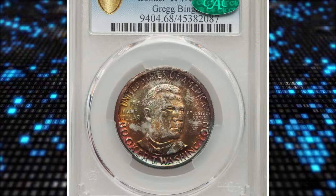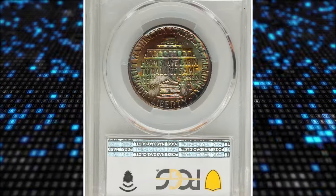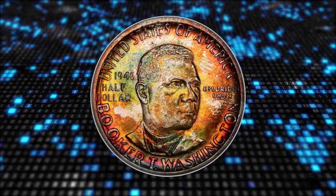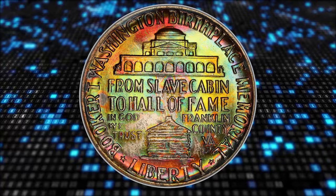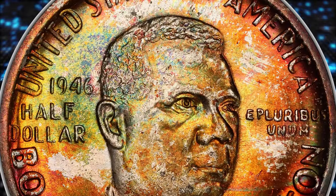Number 6: 1946 Booker T. Washington Half Dollar, graded in Mint State 68 by PCGS. The 1946 Booker T. Washington Half Dollar is plentiful in grades through MS66, and it is occasionally seen in MS67, but finer pieces are major rarities. Vibrant, luminous mint luster exhibits a bold strike and vivid multicolor toning.